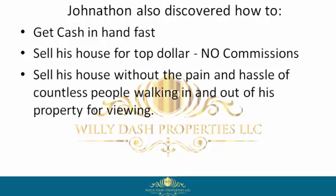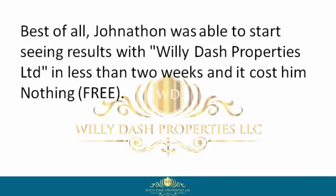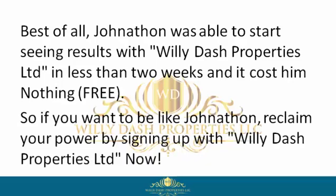He could sell his house without the pain and hassle of countless people walking in and out of his property for viewings, negotiate a win-win contract, get to closing, and move on with his life. Best of all, Jonathan was able to start seeing results with Willie Dash Properties Limited in less than two weeks — and it cost him nothing. Free.